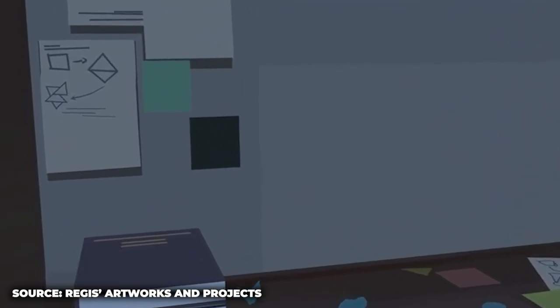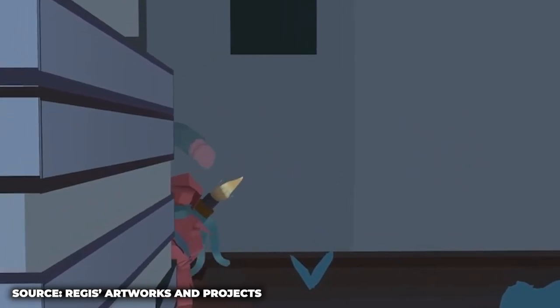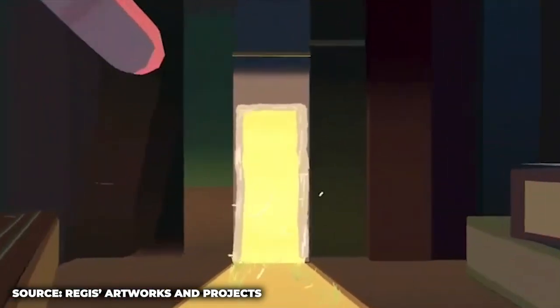ArtCenter itself didn't teach you how to use VR — you kind of self-taught yourself but applied the skills you learned at ArtCenter. Right. When it comes to designing in a room or designing characters, I had to first start out by drawing them. By having the skill to draw on a digital screen already, I was able to recreate things in virtual reality with much ease due to my prior knowledge. I definitely think it goes hand in hand, merging the two.